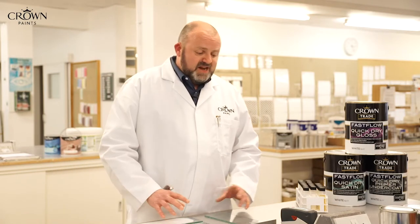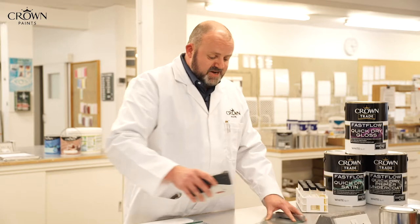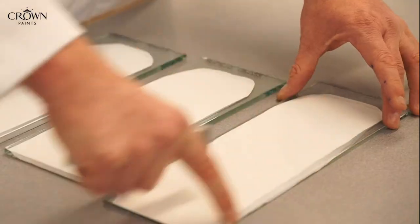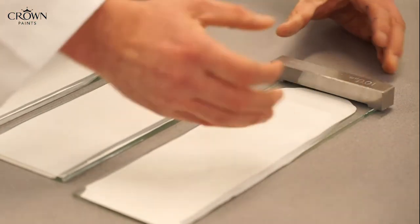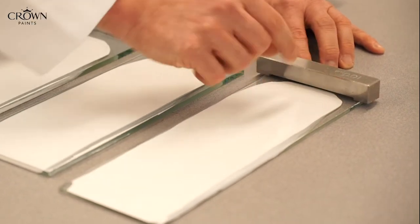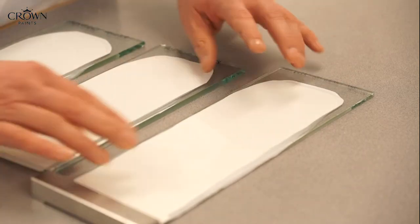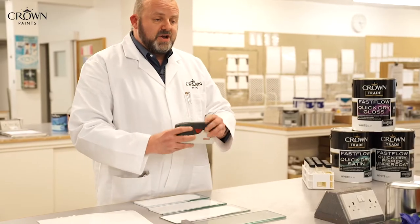To test it, generally in the lab we would test gloss. We would take the paint and draw it down on a piece of clean glass like this. We would then use what we call a draw down bar — put the draw down bar onto the glass, put a bit of wet paint in front of the bar and draw it down in one constant smooth motion. We let it dry overnight and then measure it with what we call a gloss meter.